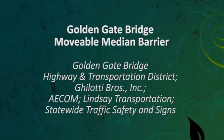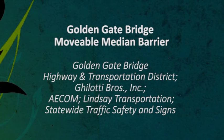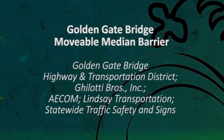Golden Gate Bridge Moveable Median Barrier, Golden Gate Bridge Highway and Transportation District, Gelati Bros Inc., AECOM, Lindsay Transportation, Statewide Traffic Safety and Signs.